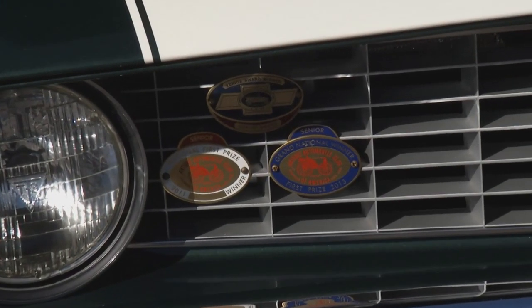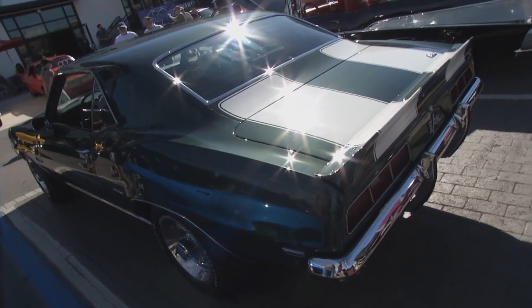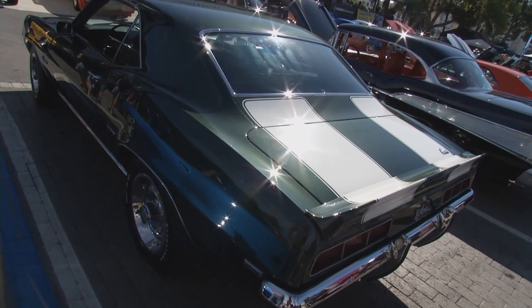I was looking for a Corvette, actually, and I ended up on eBay when I found this one for sale and it didn't meet reserve. So I flew out to California to look at it and bought the car.